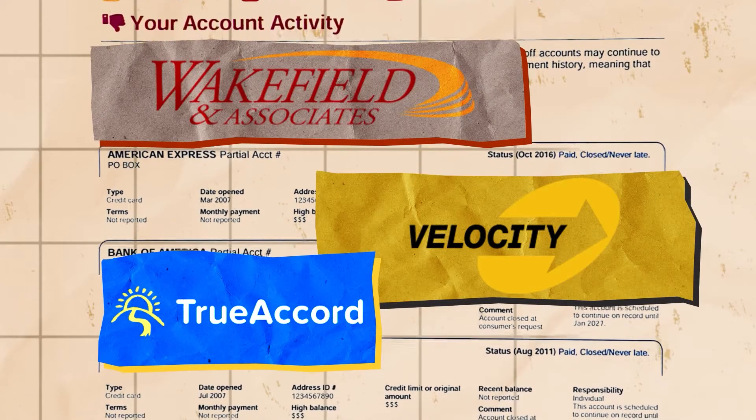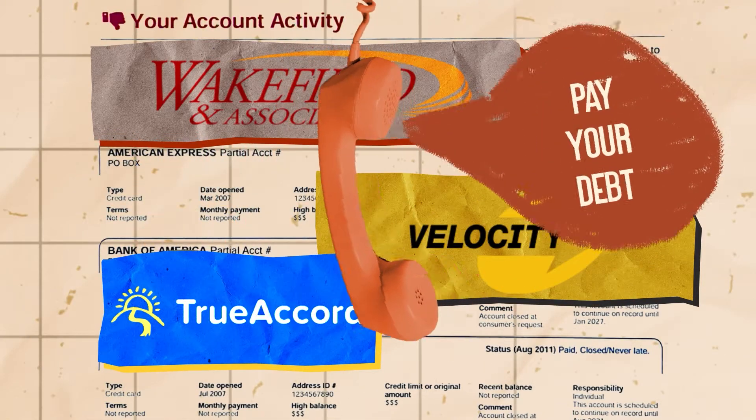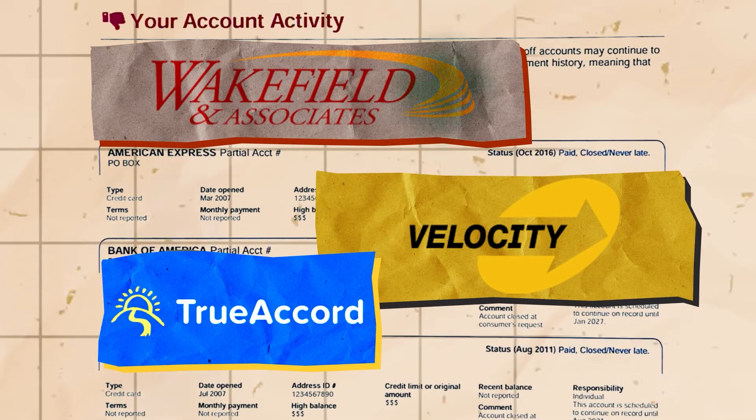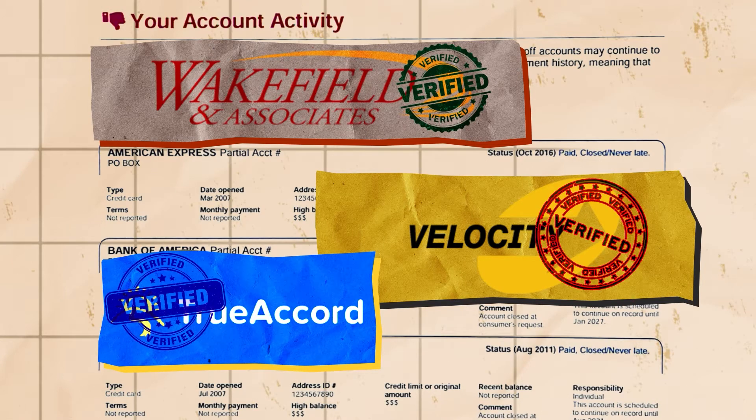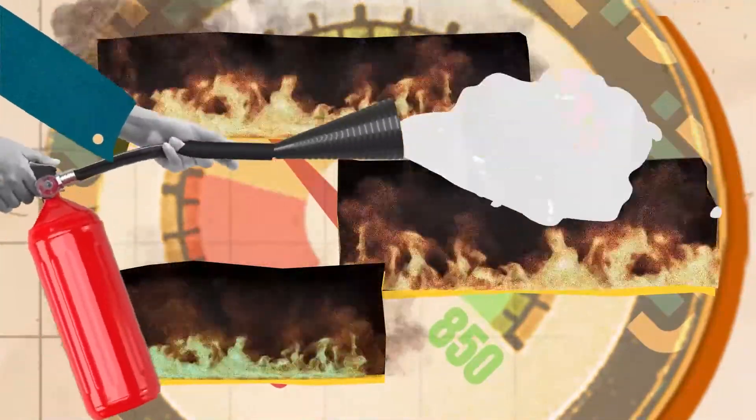If you're seeing a name like this on your credit report, it's a collection account. This company will contact you if you have an outstanding debt, or they think you do. They're not scammers — however, that doesn't necessarily mean that you owe the debt, or that they won't violate your rights. This collection account is severely damaging your credit score, so you should do everything in your power to remove it.